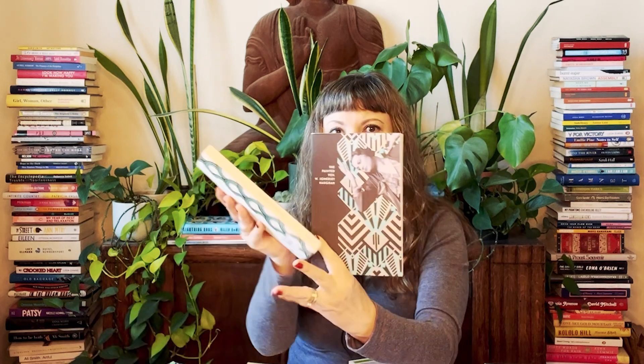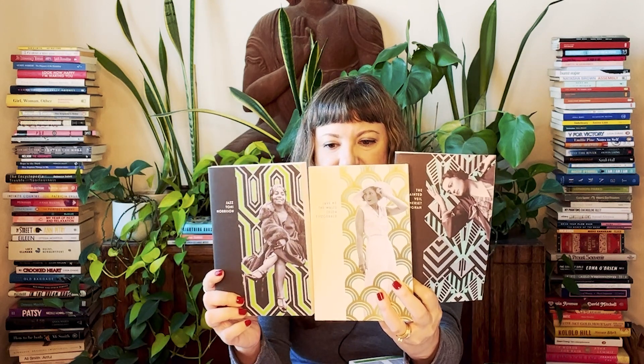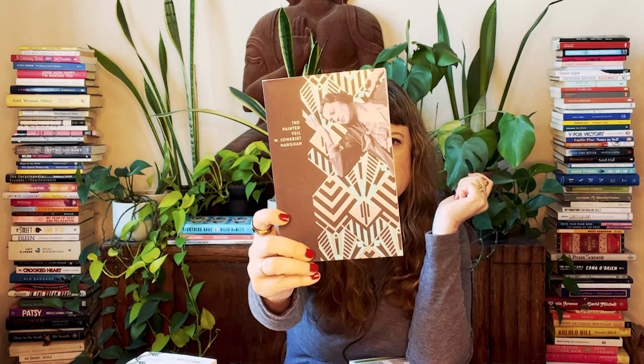Let me share first a set of books that I bought in Copenhagen. These are reissues but they have really beautiful covers — a little shimmery, a little gold foil. These are Vintage Press editions. The first one is The Painted Veil by W. Somerset Maugham — really, really pretty.